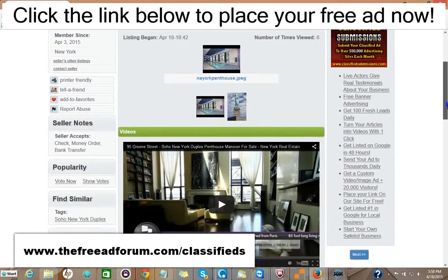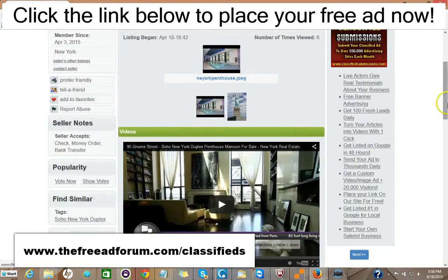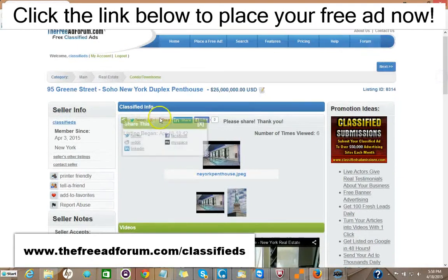You can take a look at the ad here — we just put this ad up. You could put videos on your ad. You could put pictures on your ad, a full description with HTML. You can add as much as you'd like. There are places for people to share your ad on social media. So for $5, you can have your ad featured on the front page of our website.